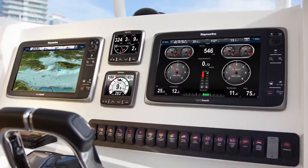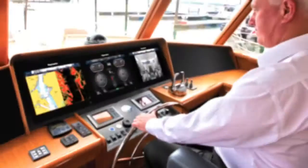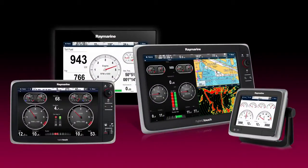Total system integration can be a reality on any sized vessel because the ECI-100 works with every RayMarine MFD, from our space-saving A-Series to our flagship big-screen GS-Series glass bridge systems. Full engine readouts, alarms and autopilot integration are available with any display.